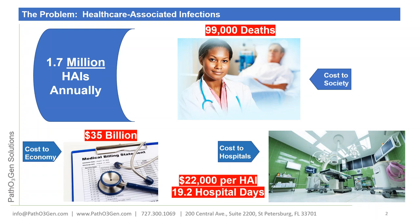Moving on to the next slide, I want to briefly talk about healthcare-associated infections. This technology is perfect for many different markets, not just healthcare. Specific to healthcare, there are approximately 1.7 million HAIs annually, over 100,000 people die per year, the cost to the economy is in excess of $35 billion, the cost of one HAI is $22,000 in direct costs, and on average a patient who acquires a healthcare-associated infection will stay for 19.2 days.